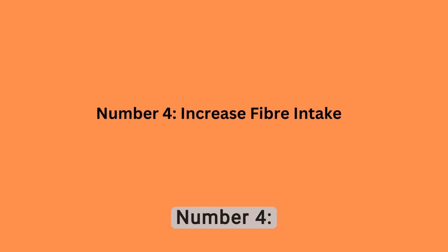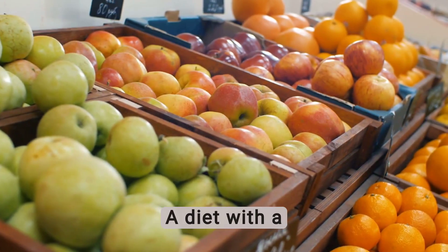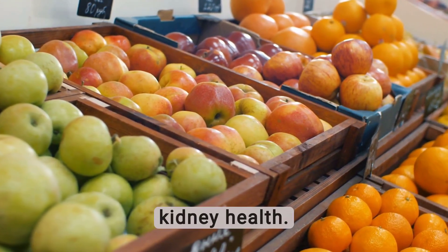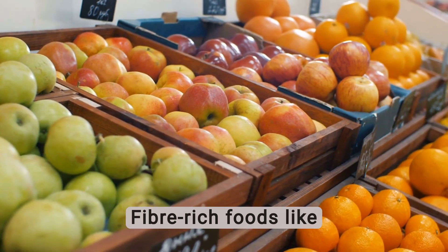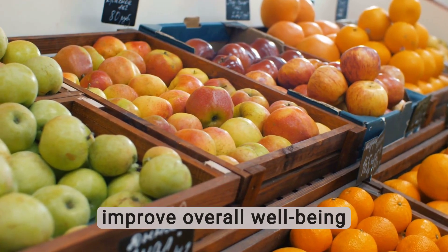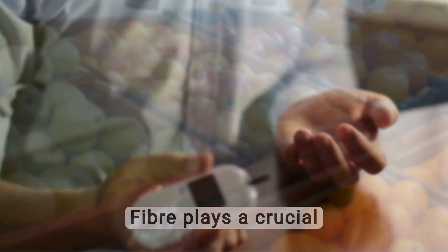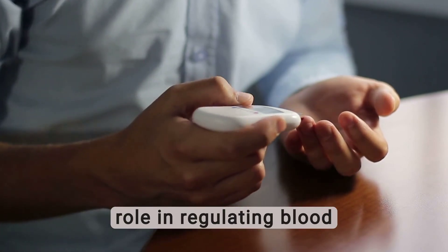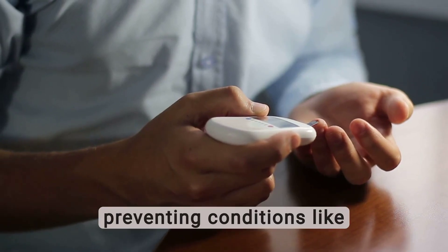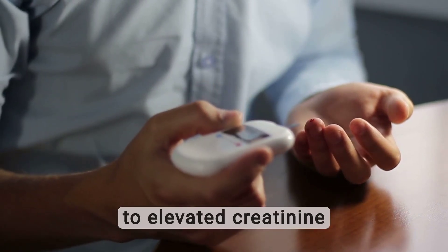Number 4: Increase Fiber Intake. A diet with a significant amount of fiber is highly beneficial for maintaining kidney health. Fiber-rich foods like fresh fruits, vegetables, and whole grains can improve overall well-being and help lower creatinine levels. Fiber plays a crucial role in regulating blood sugar levels and can indirectly protect the kidneys by preventing conditions like diabetes, which can contribute to elevated creatinine levels.